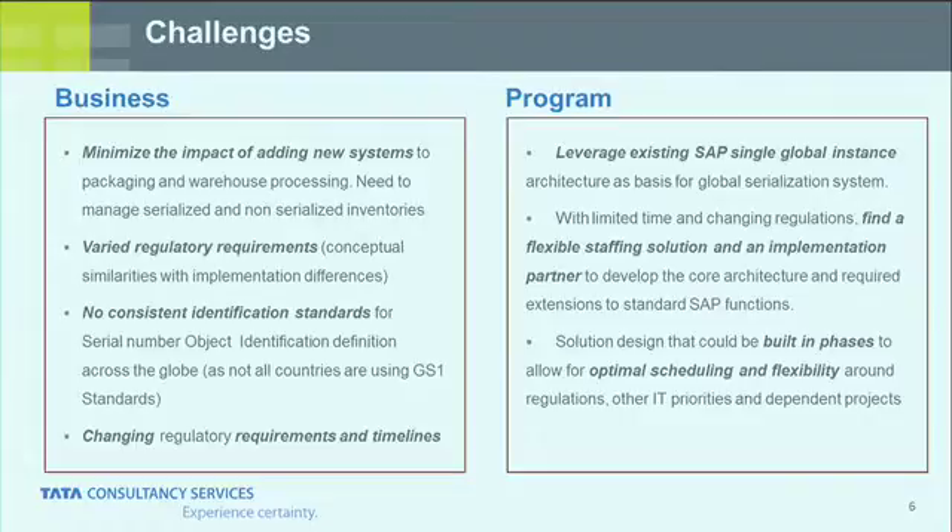The biggest challenges we had: Lilly, like all pharmaceutical companies, has patent expirations and cost-reduction pressures. In an environment where we were trying to reduce costs, the last thing we wanted was to build a monolithic program around serialization. So we had to go slow, be flexible, and minimize the impact of new systems on our existing infrastructure. We had to deal with all the various requirements and legislation — following GS1 standards, accommodating what China is doing, and what Brazil is about to do — without having to change our solution. We had to make it flexible at both the enterprise level and the packaging line level.